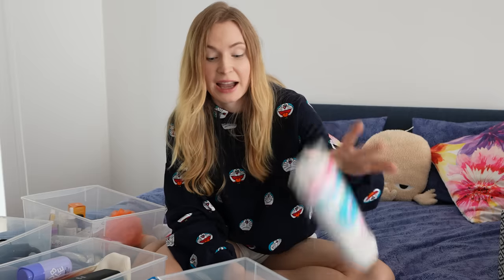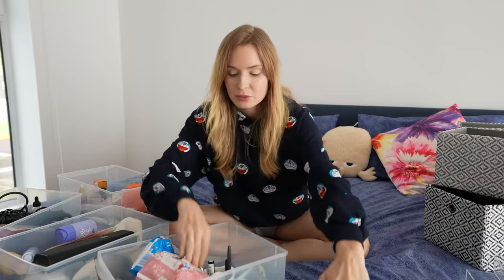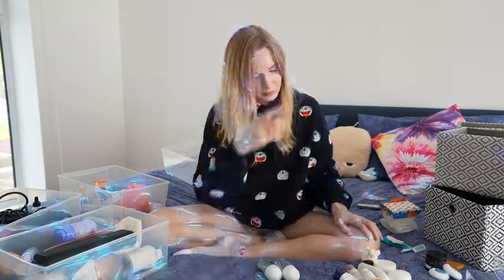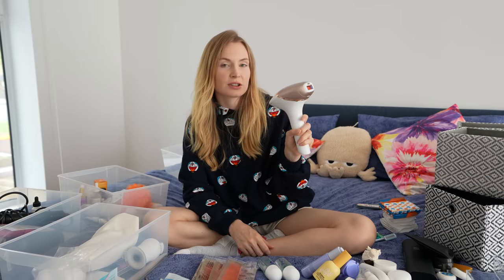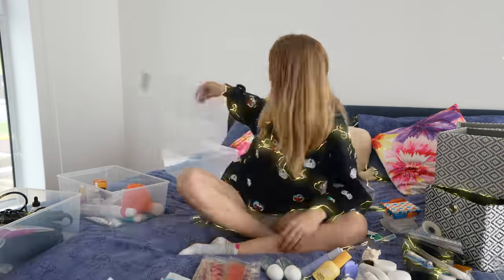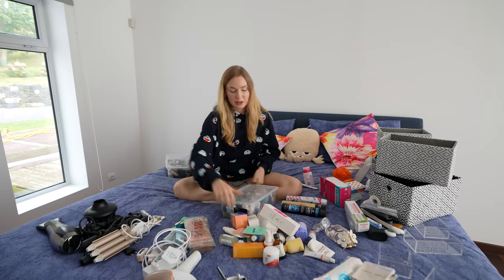We have makeup remover pads — I seriously forgot what they're called — then Q-tips, some makeup remover, some random skincare. This product was such a waste of money — I paid around 700 euros for a laser hair removal device and it's just not working. Maybe because my hair is a bit lighter, or maybe I just don't know how to use it correctly. It was just money thrown in the bin. I'm gonna keep it anyway — probably put it in my boyfriend's drawer.